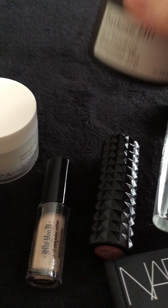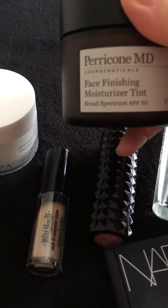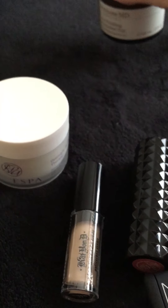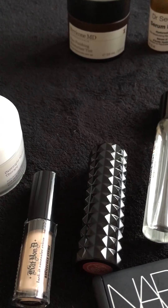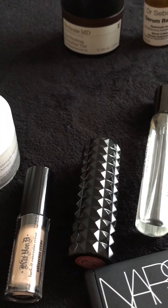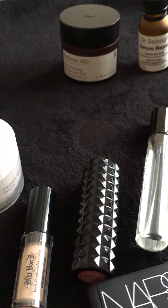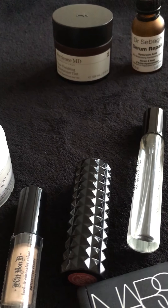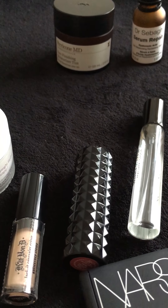The next product is this one here from Pericode MD. It's their Face Finishing Moisturiser Tint in SPF 30. If you're anything like me and don't always have time to apply foundation, this is the perfect option because it's really quick and easy to apply. It gives you a nice hint of colour and it is SPF 30 so it will protect your skin in the sunnier months.